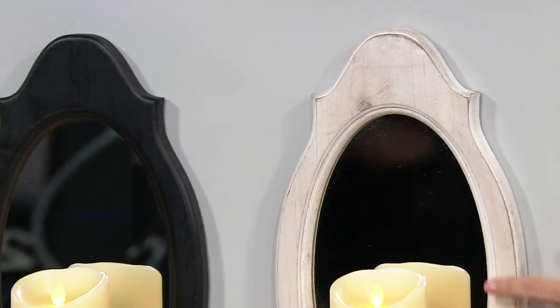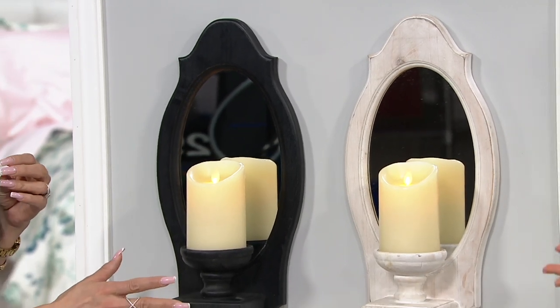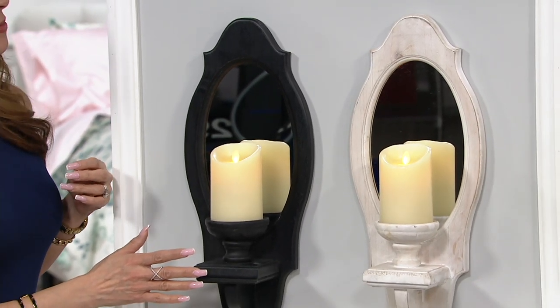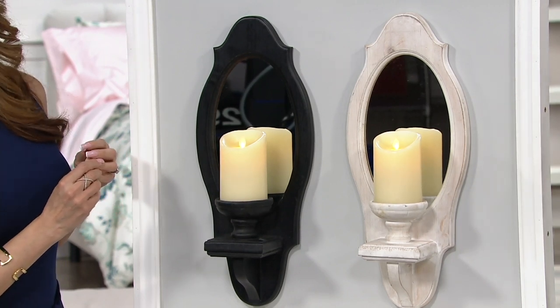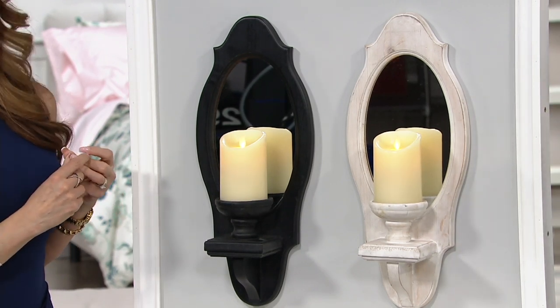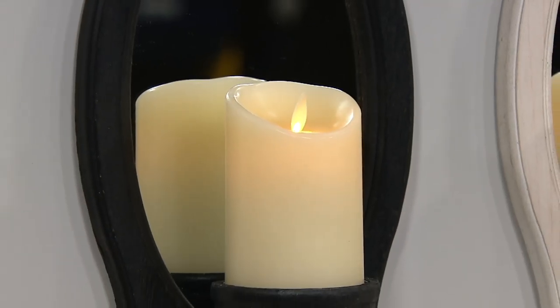I see that farmhouse chic more in what we're calling the whitewash. And then there is also the black choice. Your mind immediately goes to flanking either side of an entryway or something like that. Use that easy pay if you want to pick up two or more of the same color choice.